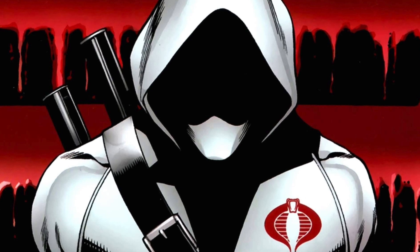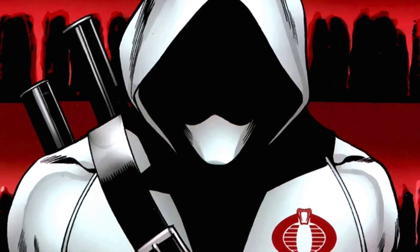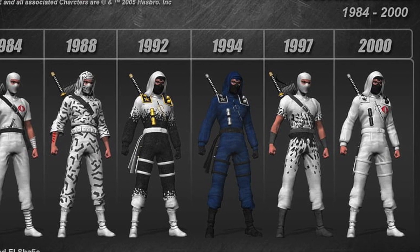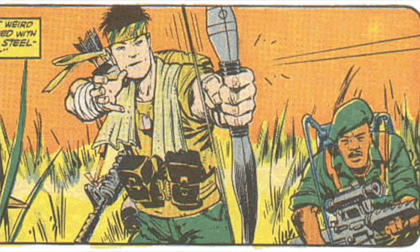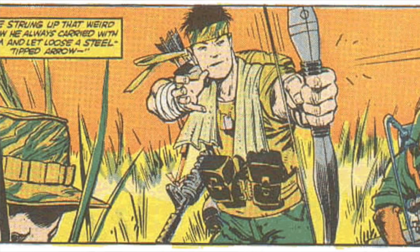Storm Shadow's real name is Thomas S. Arashikage. Arashi means storm, and kage means shadow in Japanese. Storm Shadow can trace his family history through 30 generations of assassins. He is an 8th degree black belt in several martial arts and is an expert with a longbow, katana, shuriken, and nunchaku. He served in the Vietnam War in the Long Range Reconnaissance Patrol, or LRRP team, alongside Snake Eyes.